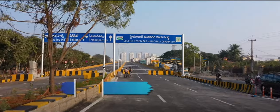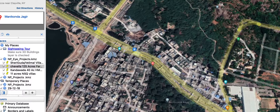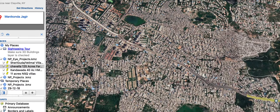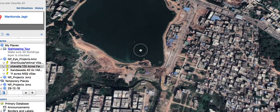SRDP is the Strategic Road Development Plan Authority, which directly works with KTR. This was started about two and a half years ago, from Malka Cheroon towards Toli Chowk.